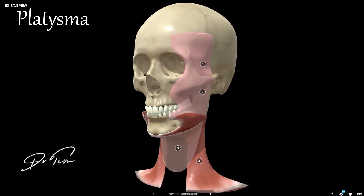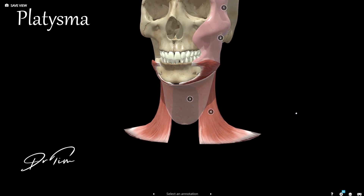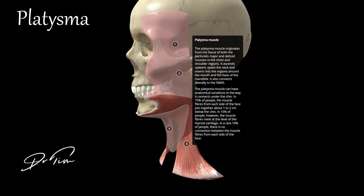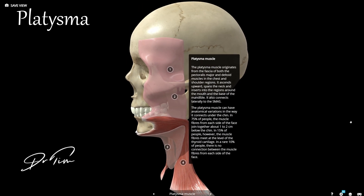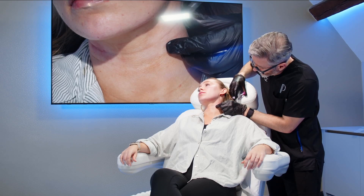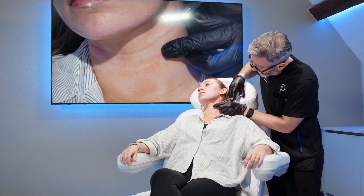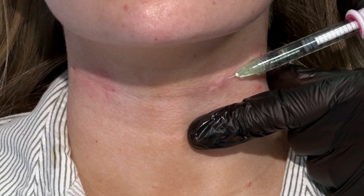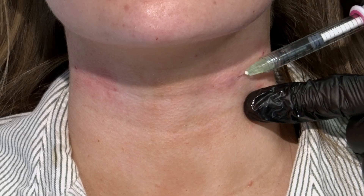The final muscle is the platysma, a very interesting muscle because it runs all the way from your chest up and then meshes with the SMAS in the face. When you relax this muscle in the neck it can in some cases unexpectedly lift the midface. It will also help you get more definition around the jawline and can soften the vertical muscle strands visible in the neck. It is a high-dose muscle — up to 80 units sometimes — but it has multiple benefits in the face.